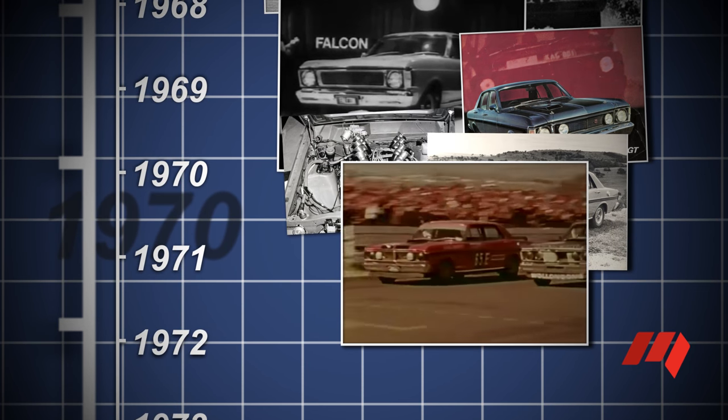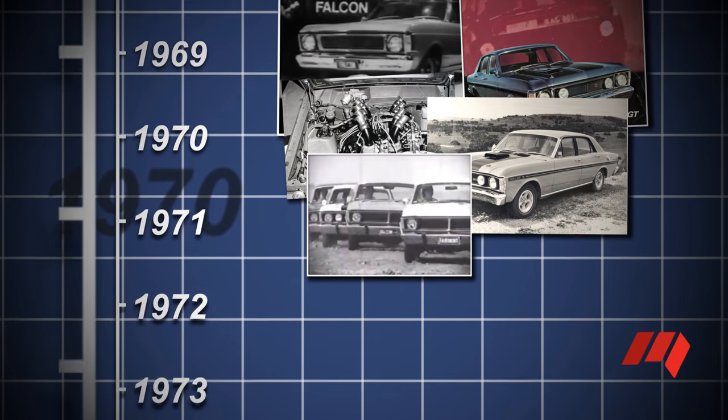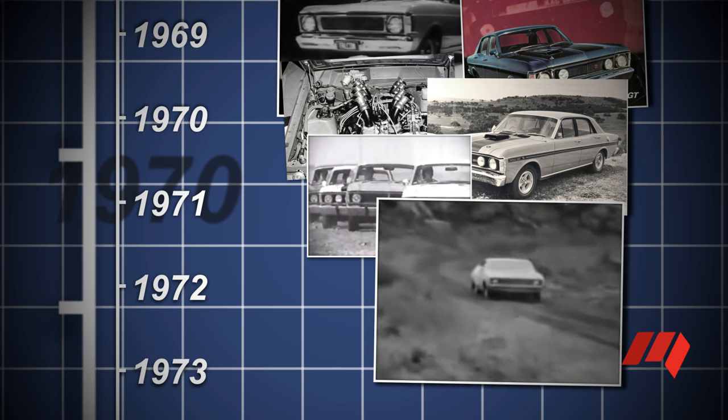While public attention focused on the winning V8 Falcons, Ford was also building basic variants in sedan, wagon, utility and van body styles. Looking new from the ground up, the XA Falcon of 1972 retained the same basic but sturdy double wishbone front end and a leaf-sprung live axle, a configuration that lasted in mainstream production for another 10 years.